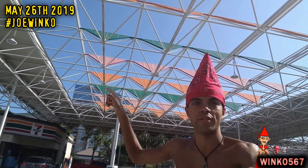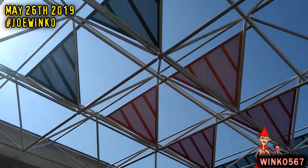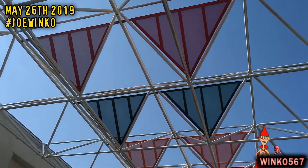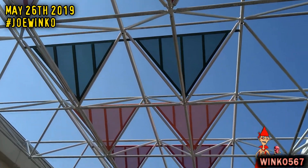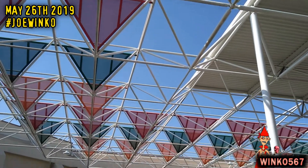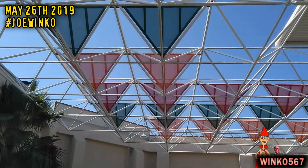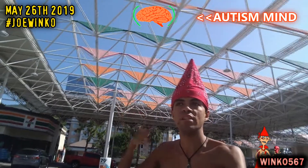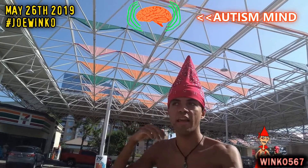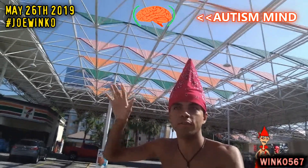Here's a closer look at the ceiling design of the 7-Eleven. It really fascinates me because I've honestly never seen anything like this before, and I think it's cool how they put so much work into designing it. Because of my autism, I'm really sensitive to bright colors, and that's what caught my attention about this place — how colorful and bright the colors are.